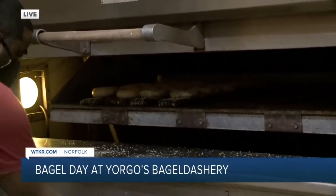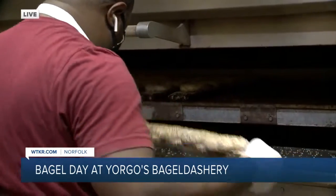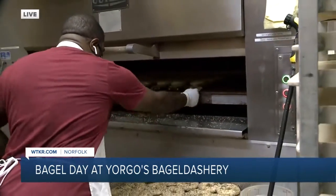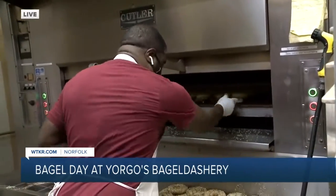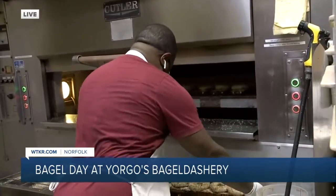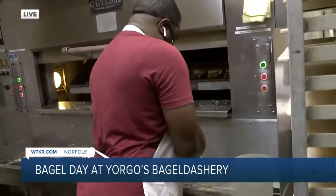We actually seed both sides of it just because people love so many seeds on their bagels. And who is this? This is Zeph, Zeph Cain. So he is putting in the bagels after they come out of the kettle inside the oven on planks, covered with burlap.